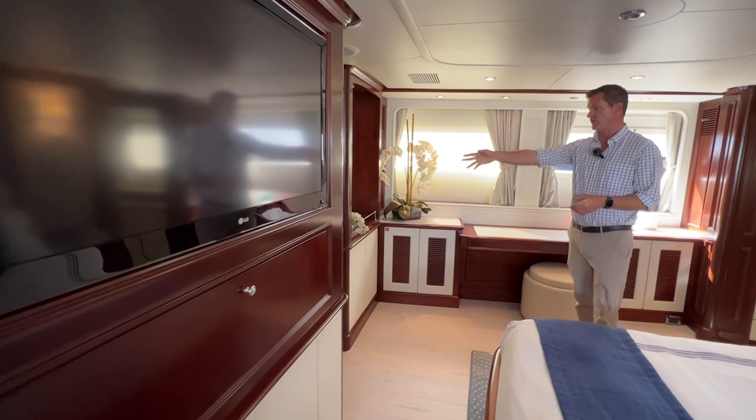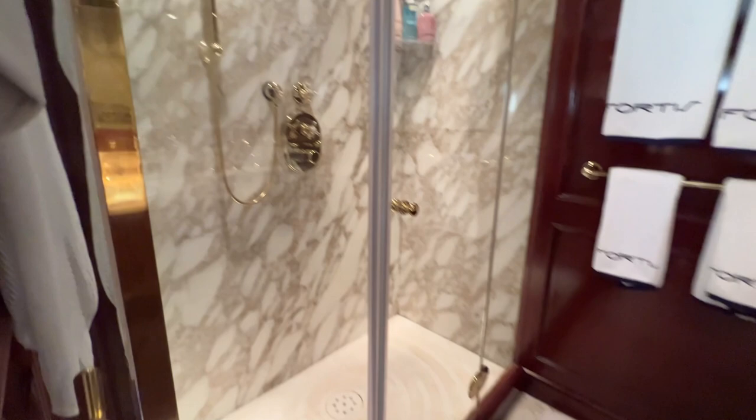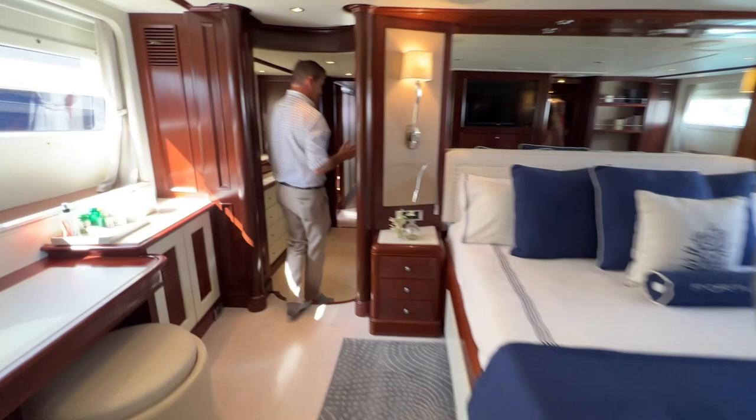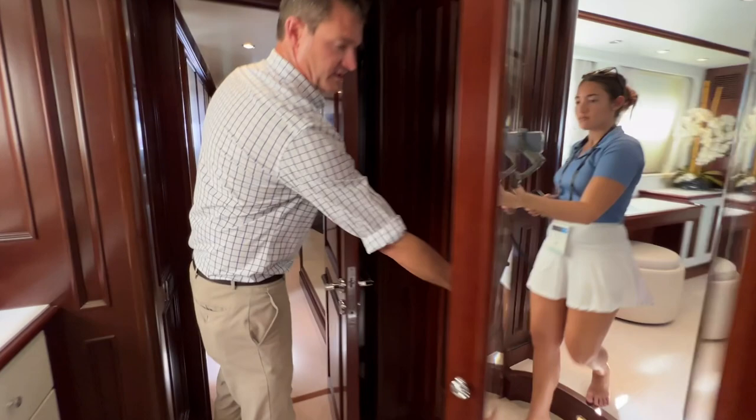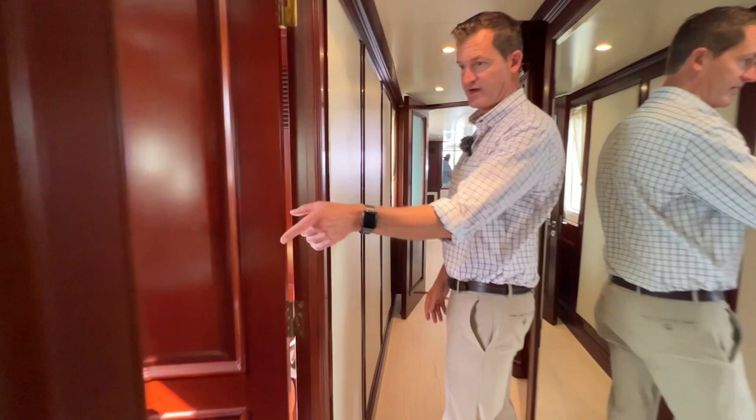Over on the starboard side, you'll see we've got a full large head area with a bidet, and then really a lovely shower area in there. As we walk through this hallway area, I want to show you where you have large closet and hanging lockers here. So this is really a full liveaboard type of boat. Over on the starboard side, we do have a day head. And next we're going to walk up one level to the Sky Lounge.